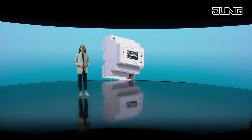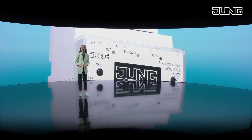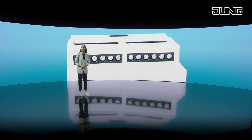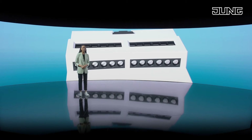The KNX LED controller, with its five controllable channels and an operating voltage between 5V and 48V, offers an enormous range of possibilities to control LED lamps.